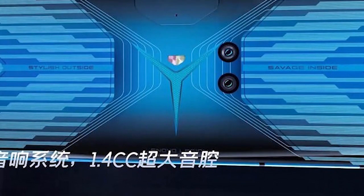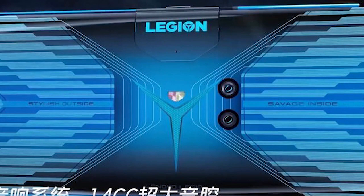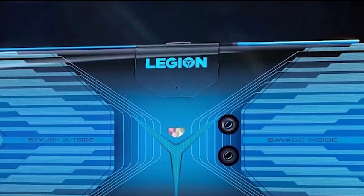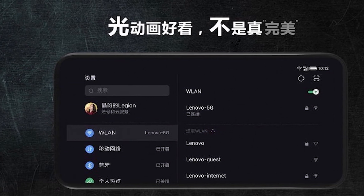Gaming smartphones are not doing really great in the market because of their weird designs and sometimes because of irrational prices. I think Lenovo is going in the same direction with the Legion gaming smartphone. Let's see how this new gaming smartphone will do when it's released in the market.